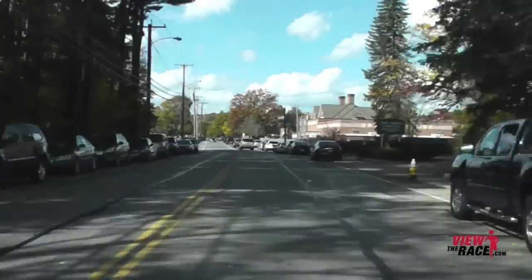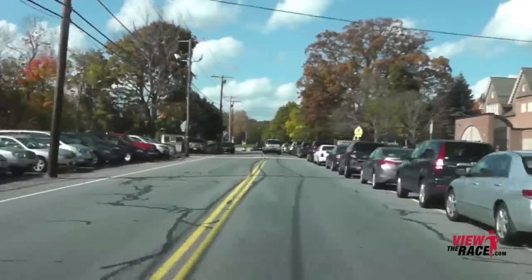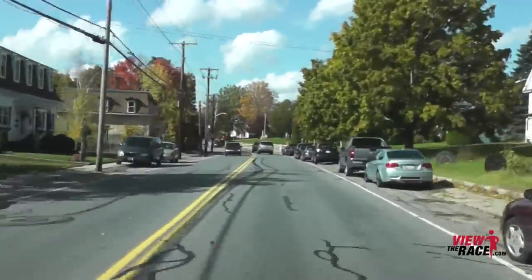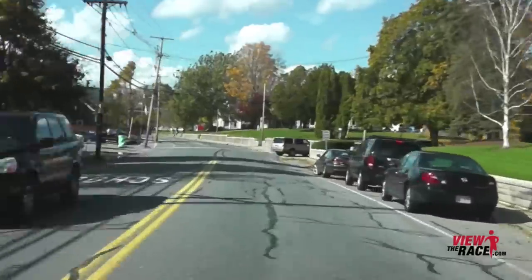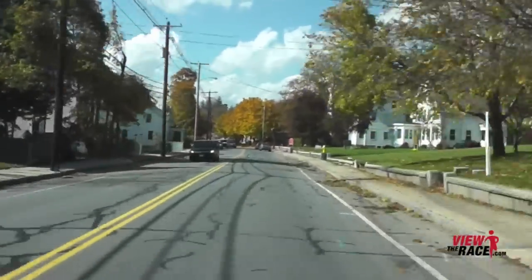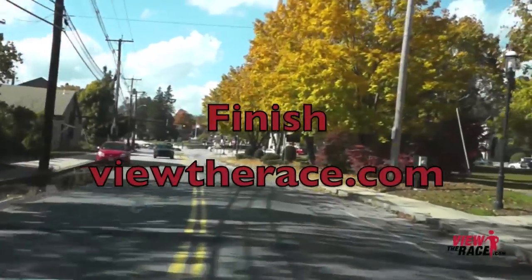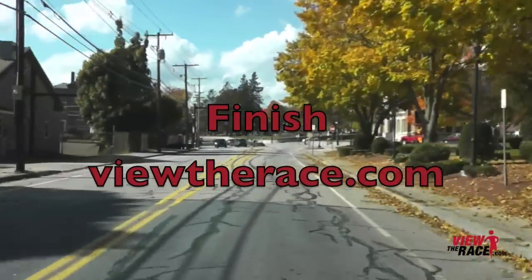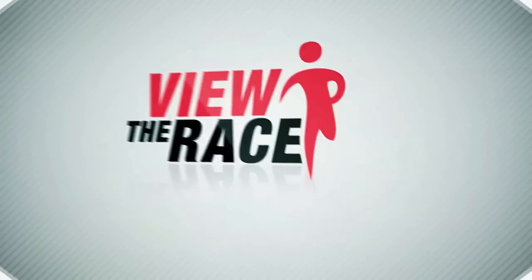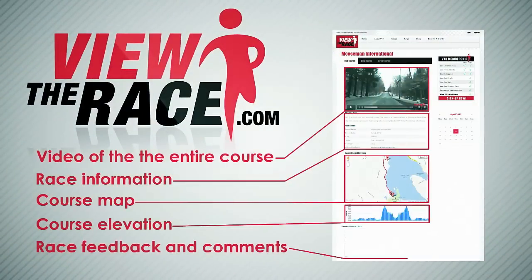Running a five mile road race is a great way to start Thanksgiving Day — you can basically have a guilt-free remainder of the day. Enjoy that apple pie! Now as we come towards the end, the Town Commons is going to be on the right-hand side and you're going to race to the finish. Thank you for viewing the race at ViewTheRace.com.